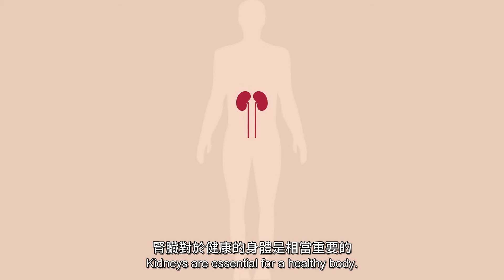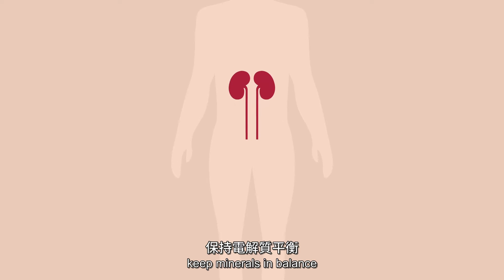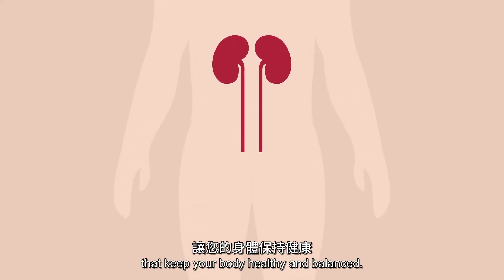Kidneys are essential for a healthy body. They remove waste, regulate your blood pressure, keep minerals in balance, and produce red blood cells that keep your body healthy and balanced.